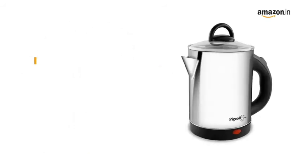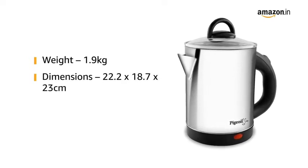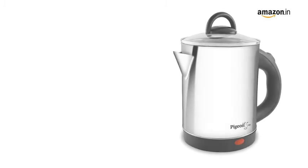Weighing an easy 1.9 kilograms, the kettle can be carried anywhere. The dimensions of 22.2 by 18.7 by 23 centimetres make it a snug fit in a kitchen or cooking space of any size.